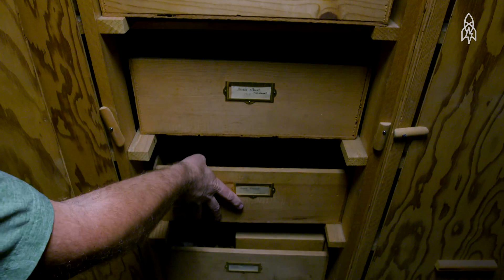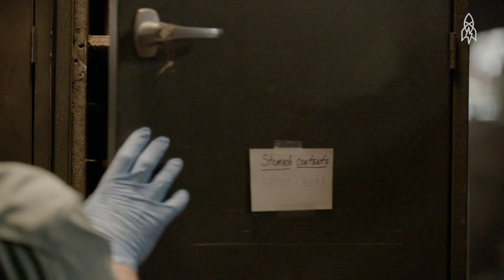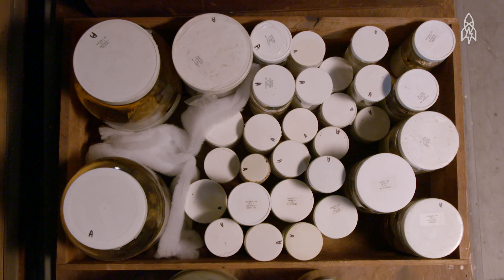When people come to the warehouse, definitely the first thing that is noticed is the smell. It has a musty museum smell, but because of the marine mammals having a lot of oils and lipids, there's definitely a smell of rancid oils.